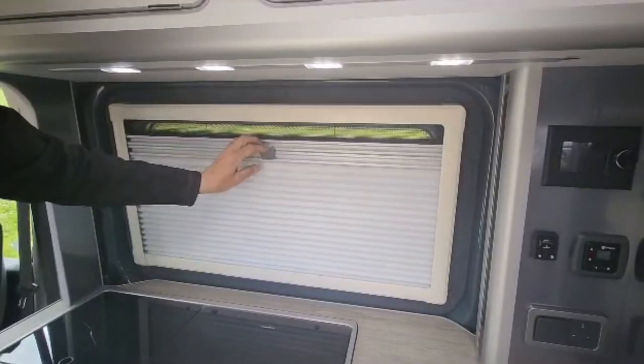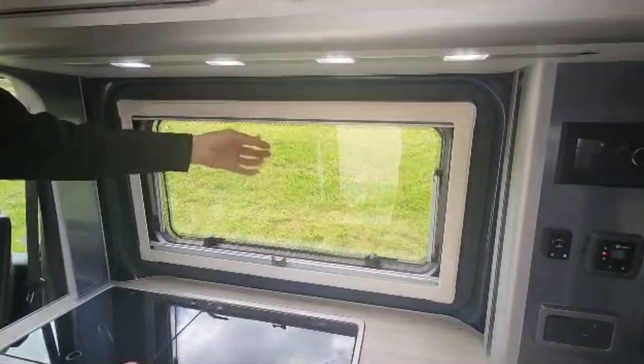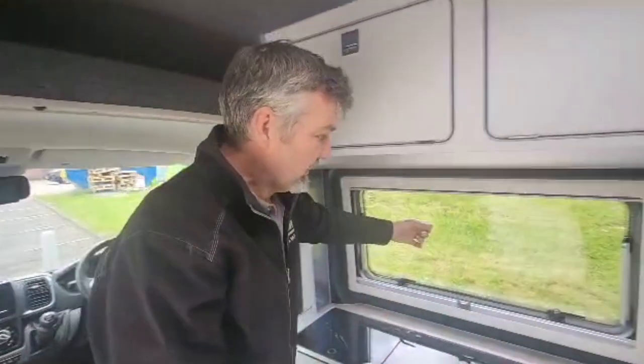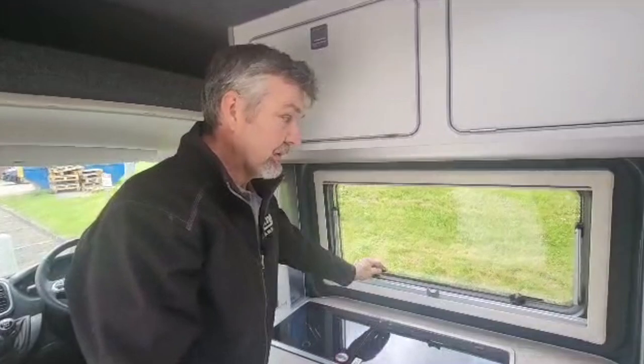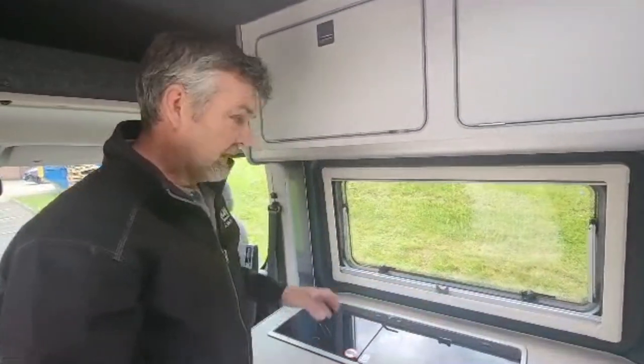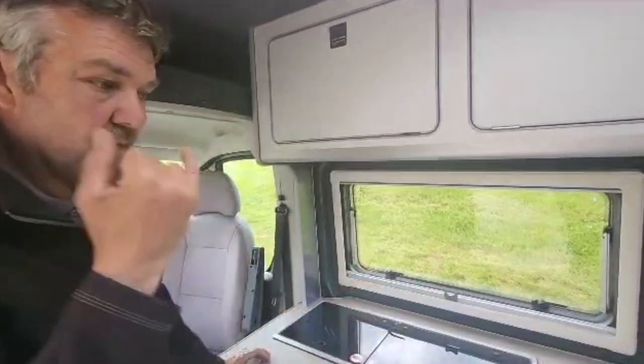We've got the cassette blinds as always on the Treve, which make a really nice option. Compared to vans this size — and just not forgetting, this is a short wheelbase, under 5-metre van — we've got double-glazed windows and all these windows open as well, so no condensation ever. Really nice units. And you'll notice this one's got a twin sliding door option as well.